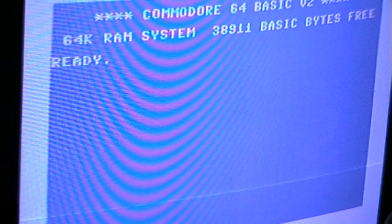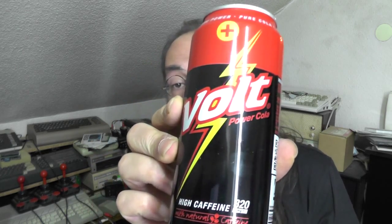The Shadow's Nose. Hi, I'm The Shadow's Nose and I'm back with another exotic drink video. Tonight I'm going to drink Volt Power Cola.